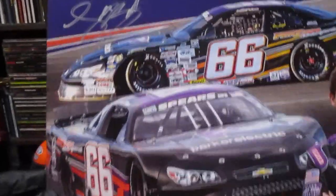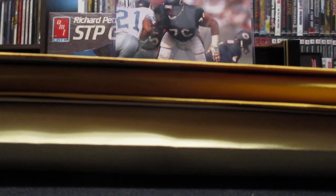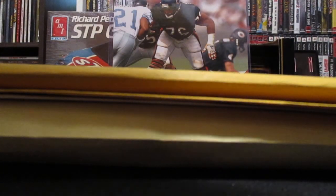My friend also gave me this Logan Bearden, and it is signed - number 66. What I'm going to do is try to start a binder for the signed ones and keep the unsigned ones separate so I can take those to the tracks and try to get them signed at the races.